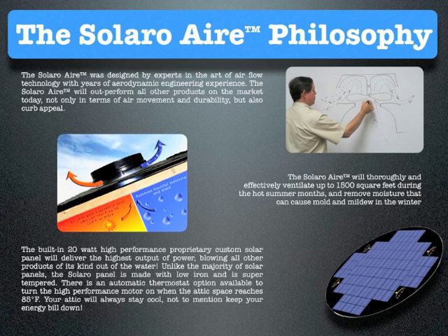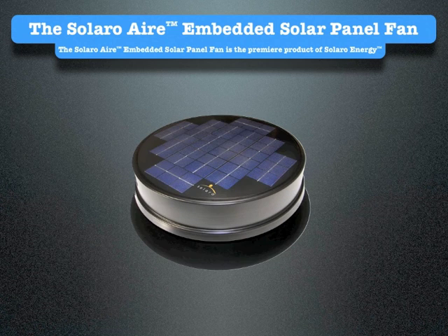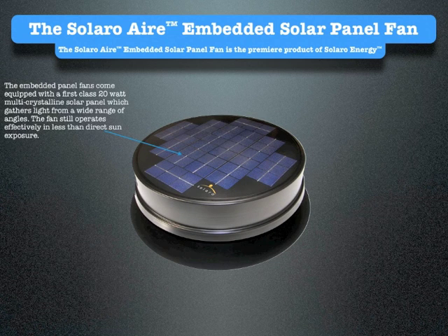Unlike the majority of solar panels, the Solaro panel is made with low iron and is super-tempered. There is an automatic thermostat option available to turn the high-performance motor on when the attic space reaches 85 degrees Fahrenheit. Your attic will always stay cool, not to mention keep your energy bill down. The embedded panel fans come equipped with a first-class 20-watt multi-crystalline solar panel which gathers light from a wide range of angles.